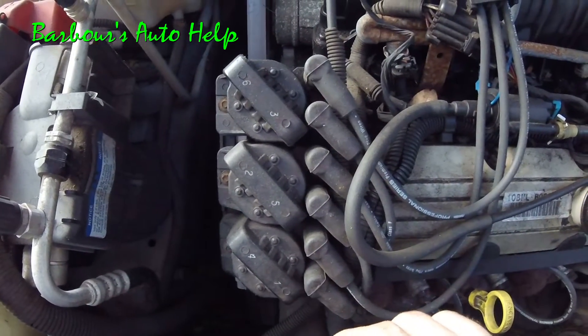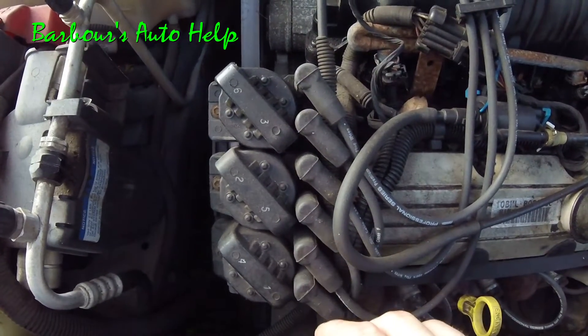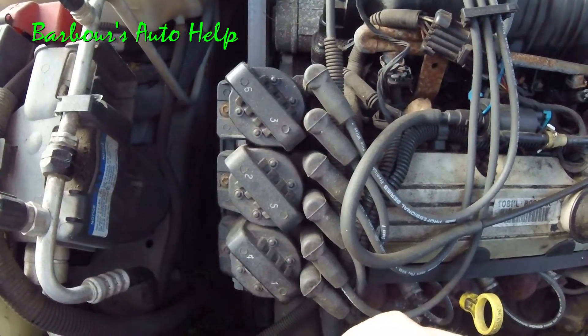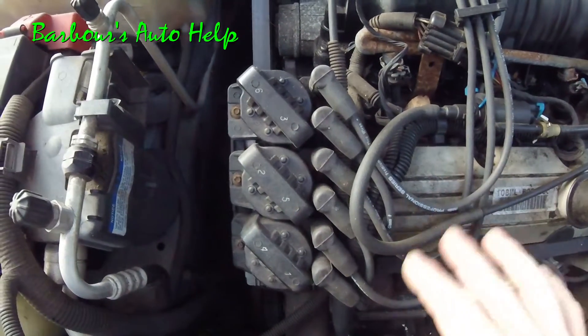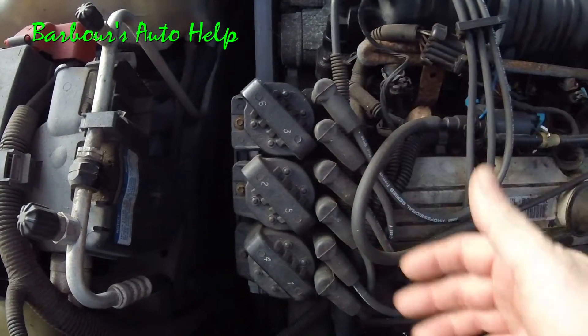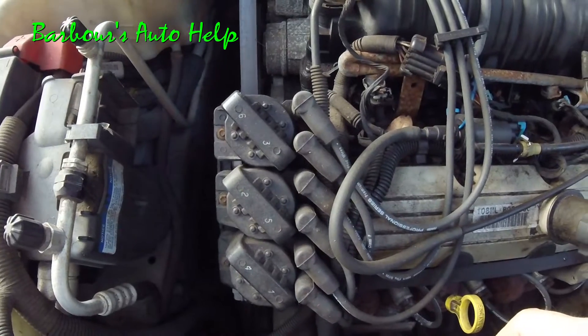A lot of times when people do tune-ups and the vehicle is running more roughly or worse than it did before — say they replaced the spark plugs and wires — nine times out of ten there's a cross-wire, or there's a wire going to the wrong spark plug. So you want to check your firing order and make sure that each wire is traveling to the correct cylinder from the correct coil.